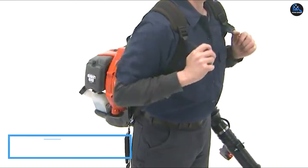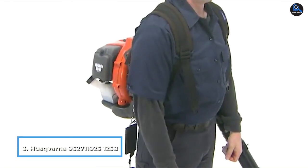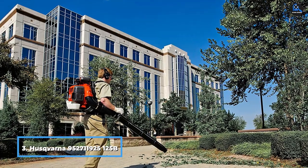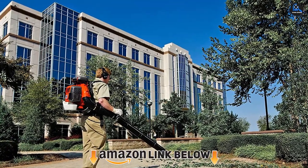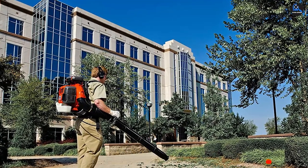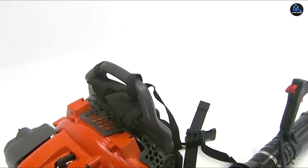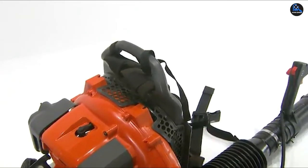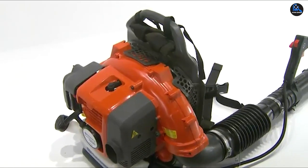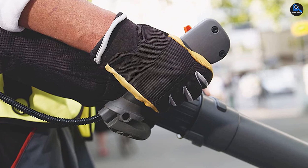The number 3 position is held by Husqvarna 952711925 125BV handheld blower. While reviewing the rugged all-rounder blowers of this company, we stumbled upon two Husqvarna models, which we have included in this list, each having their own unique strengths. The 125BV handheld blower is one of our favorites because of the optimal packaging of features in a mid-range model. Let's find out whether this leaf blower can suit your needs.